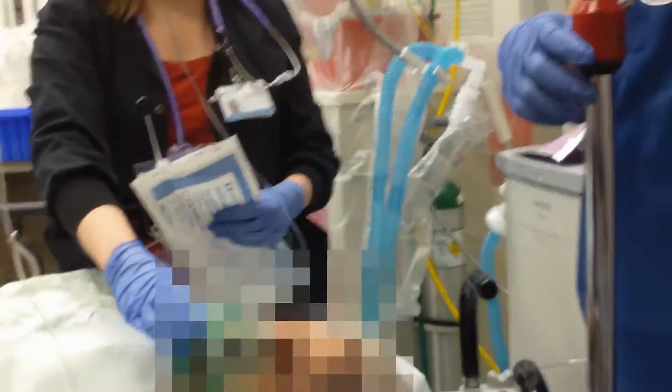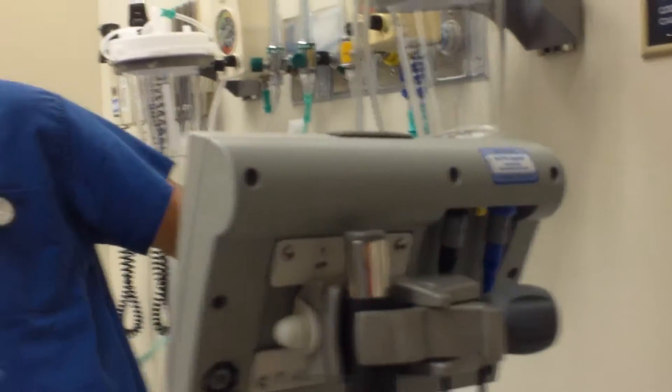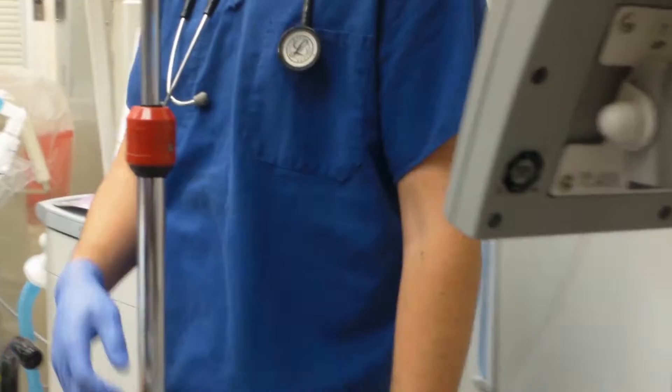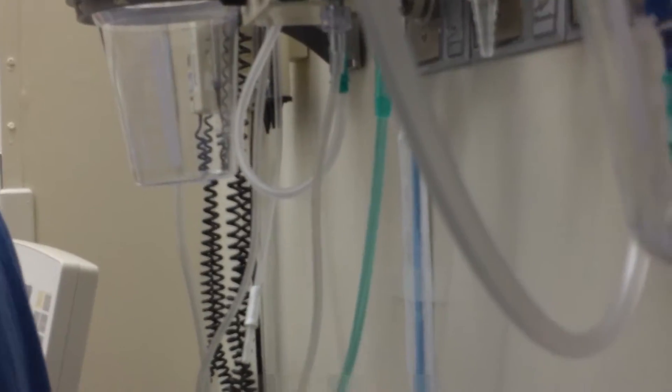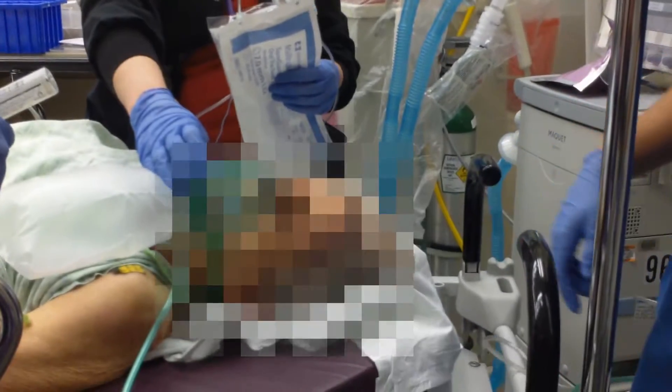Suction on. And we've got our — what are you going to do for rescue in the event this fancy new machine doesn't work? So we've got the Poogee. Alright, moving the head of the bed up, getting about the height that you want.